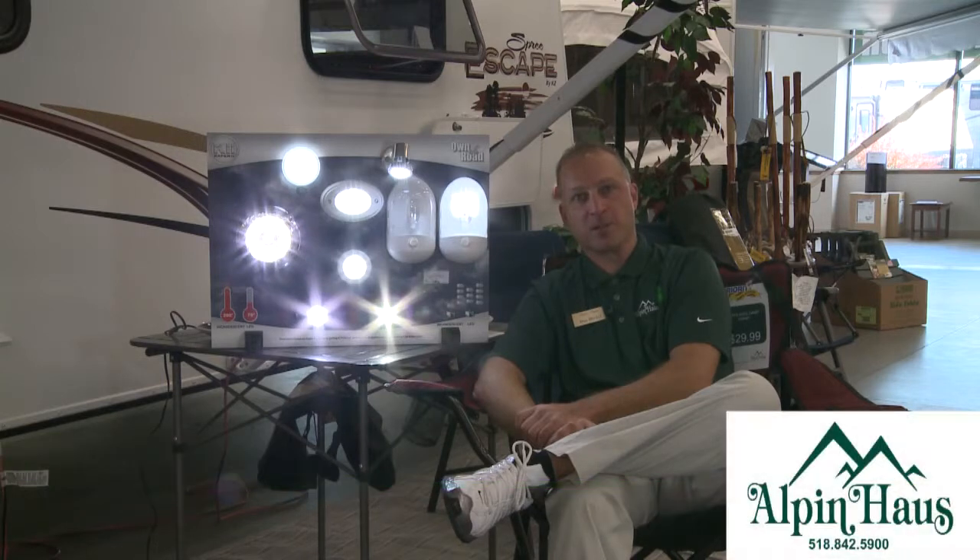Hi, Dan Herkel here in Alpenhouse RV's parts and accessories department. Today we'd like to discuss something with you that's a big concern that we've been finding out here lately in the parts and accessories store, as well as out in our service department.